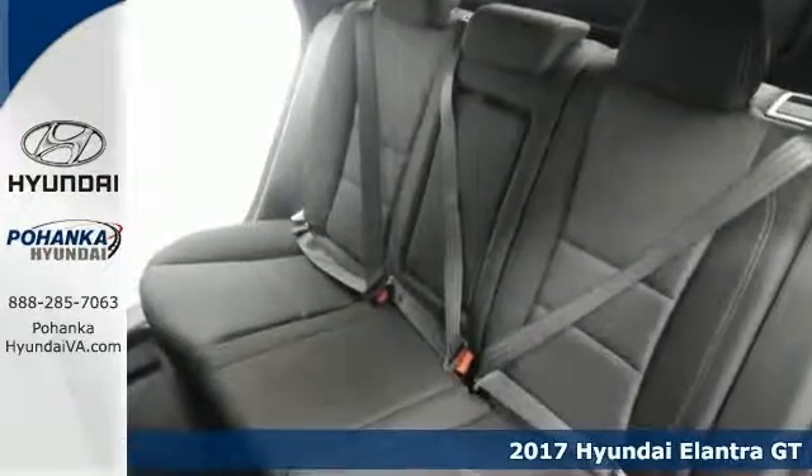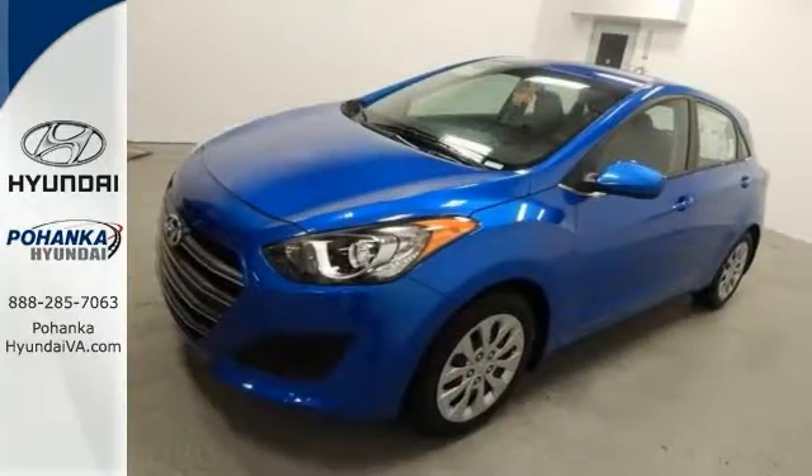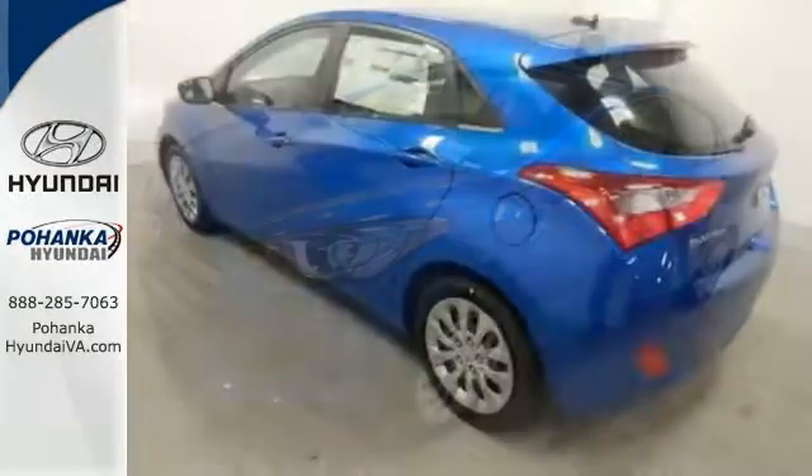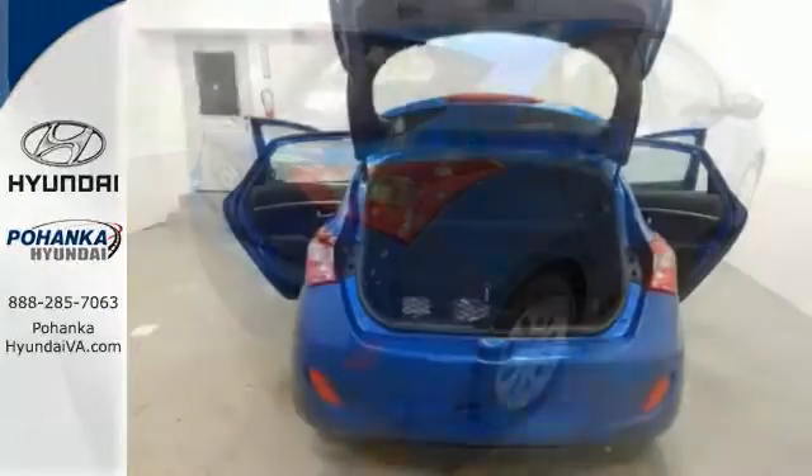You are thinking of a terrific 2017 Hyundai Elantra GT at a superb price, and we just delivered. This Elantra GT will save you money by keeping you on the road and out of the mechanic's garage. Come in for a test drive today.